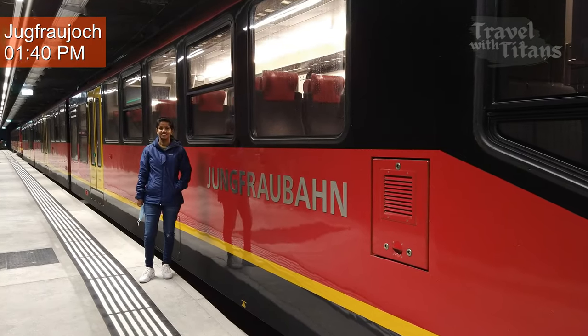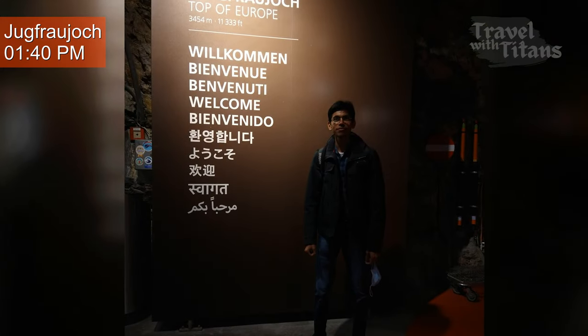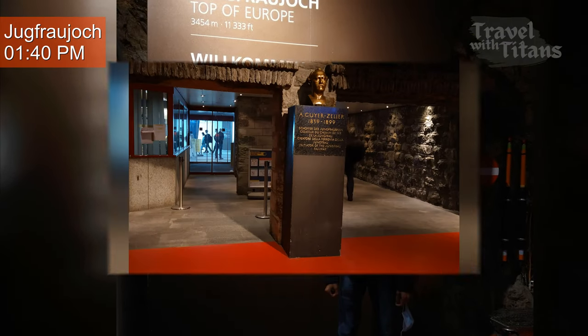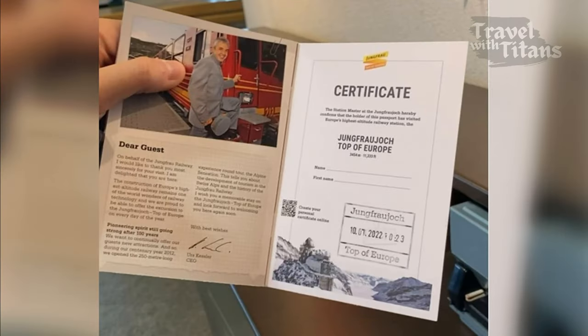We have finally reached Jungfraujoch station — it is the highest train station in Europe. Just outside the train station near the coffee bar, there is a place where you can get your certificate of visiting Jungfraujoch stamped.